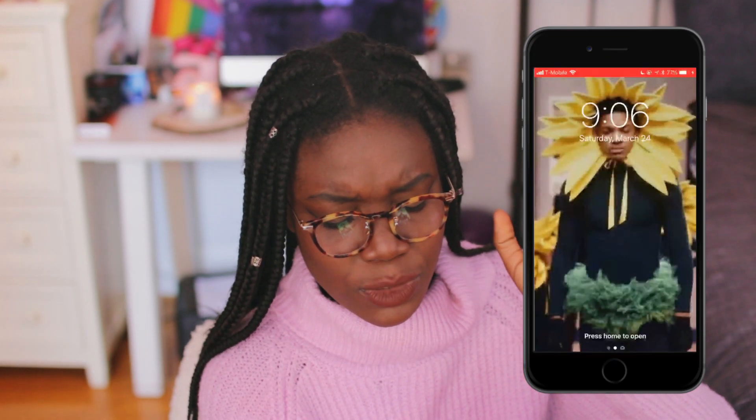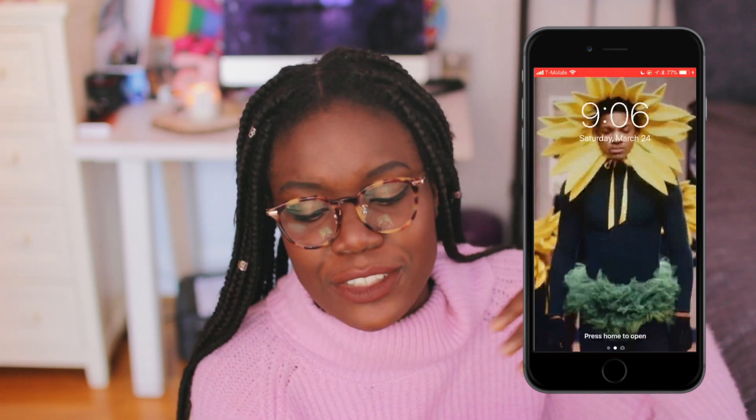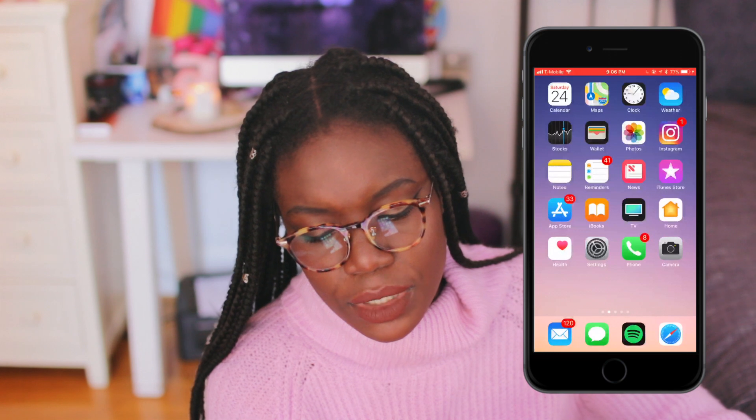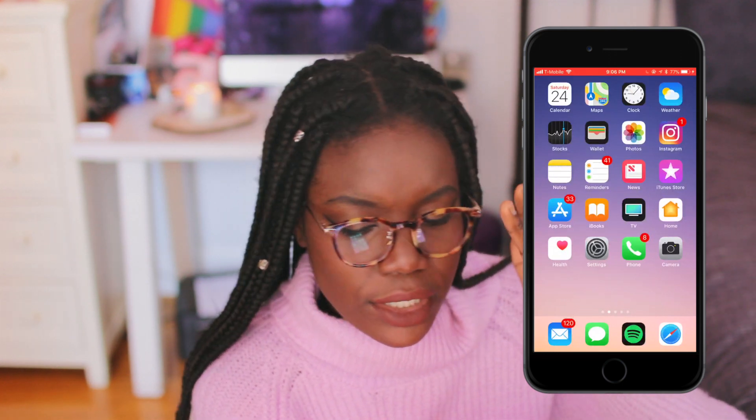My iPhone is so unorganized — I don't have groups. I just got a 7 Plus and I didn't even back up anything. It's a mess, but I've just gotten used to it. So we're just gonna go with it. As you can see, my lock screen is Will Smith as a sunflower. This picture just makes me laugh so hard — it is so funny.